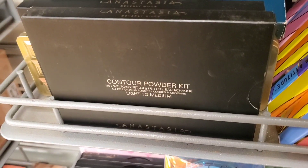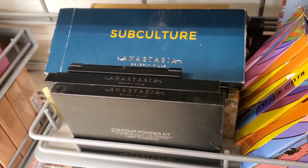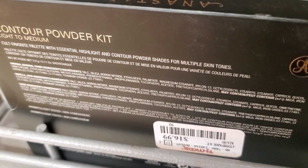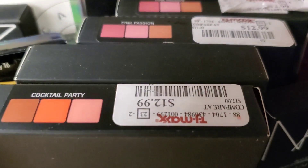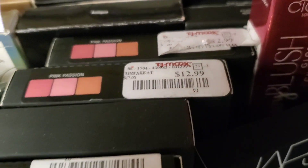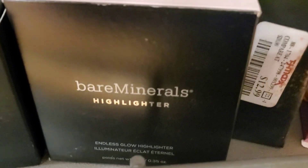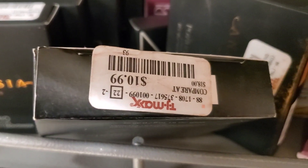From ABH they had more contour powder kits in the shade Light to Medium for $16.99, and the Subculture palette for $24.99. They also had blush trios in Pink Passion and Cocktail Party for $12.99 each. And from Bare Minerals they had the Endless Glow Highlighter back in stock for $10.99.